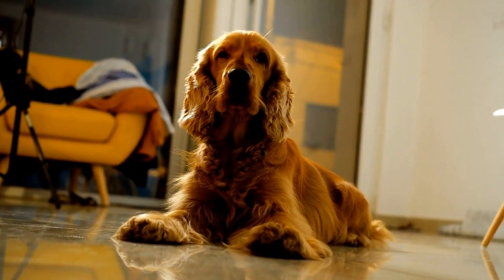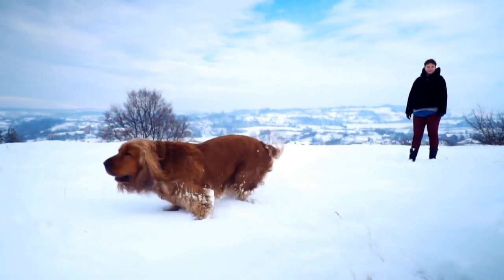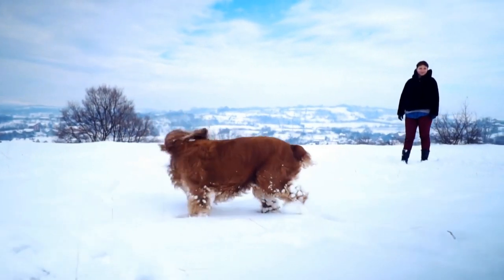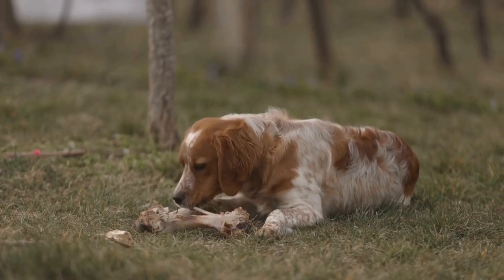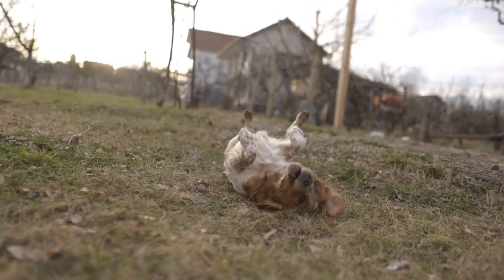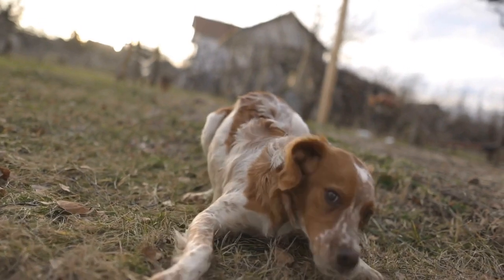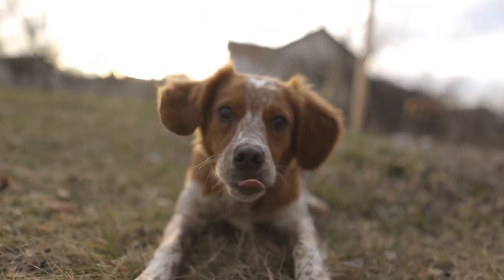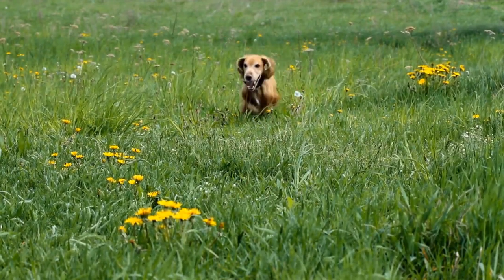7. Shaping Duration and Distance. In addition to shaping specific behaviors, you can also shape the duration and distance of a behavior. For example, if you want your Cocker Spaniel to hold a stay for a longer period, start by clicking and rewarding them for staying in position for a few seconds. Gradually increase the duration before clicking and rewarding. Similarly, if you want your dog to come to you from a greater distance, start by rewarding them for coming a few steps towards you, and gradually increase the distance over time. Shaping duration and distance allows you to fine-tune your dog's behaviors according to your needs.